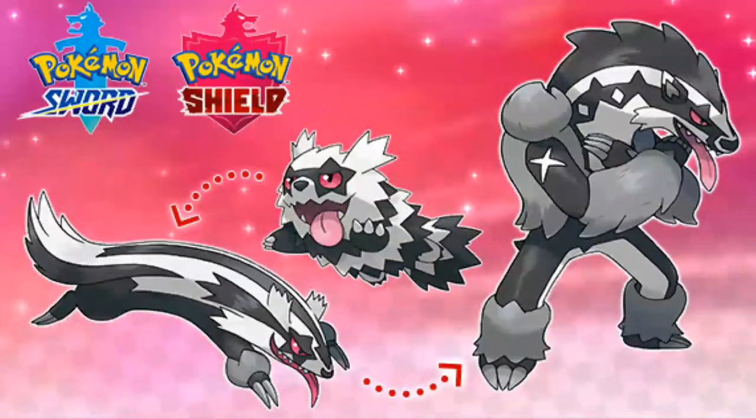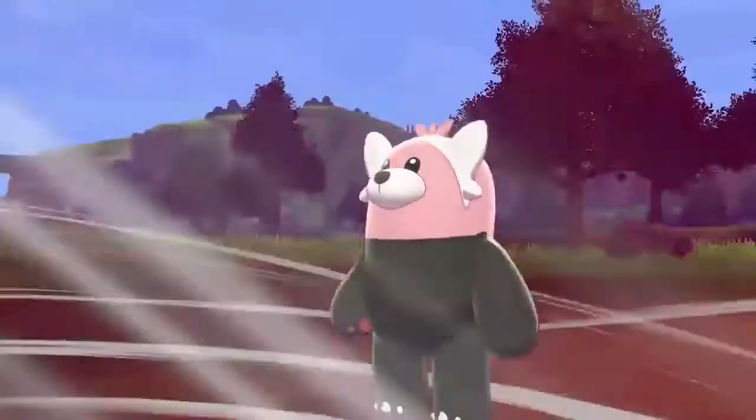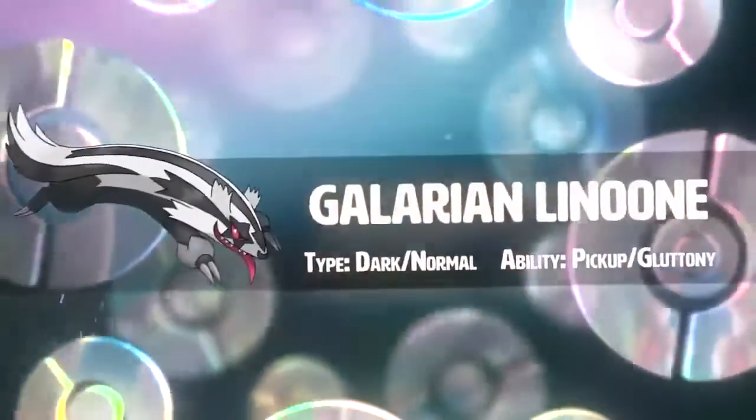Hey guys, HumzyPlays here. We're going to be looking at the Galarian forms of Zigzagoon, Linoone, and Linoone's new evolutions. It's crazy how Zigzagoon, out of all the Pokémon out there, got a Galarian form.